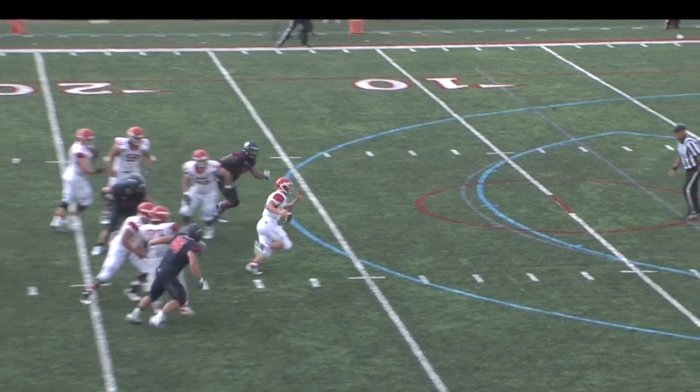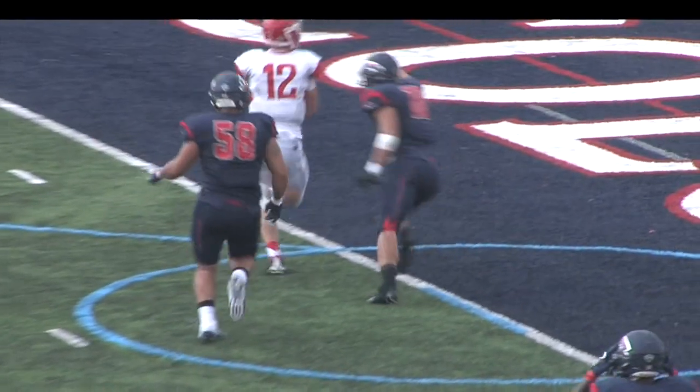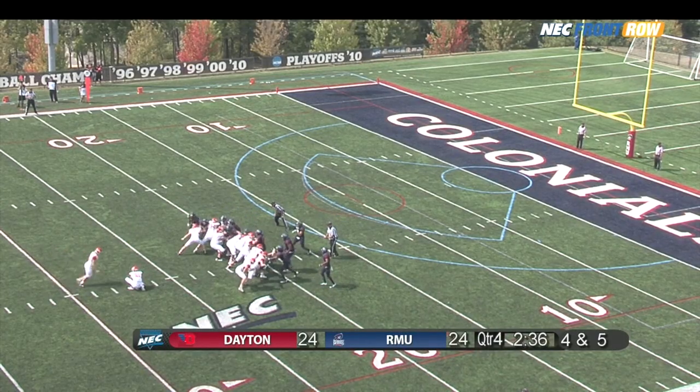When he looked in front of him there was nobody there. Exactly — the linebackers bailed out right there, and the front four just gave him a giant pocket right up the middle to run.